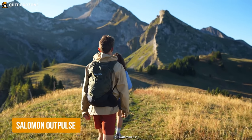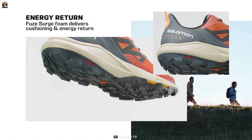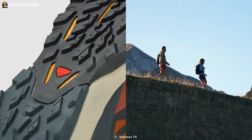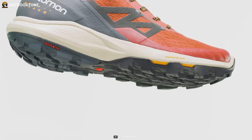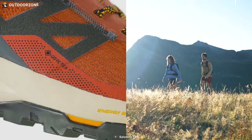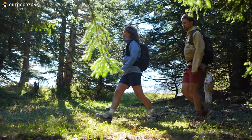As a hiker, it's important to keep your feet happy, so a comfortable pair of hiking boots like the Salomon OutPulse is always a wise choice. It offers excellent comfort with its sprightly and agile feel, making it easy to move quickly on the trails. The boot features Salomon's new Fuse Surge midsole, which provides good responsiveness and energy return. The SensiFit synthetic upper ensures a snug and flexible fit.